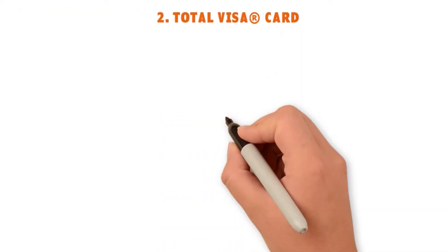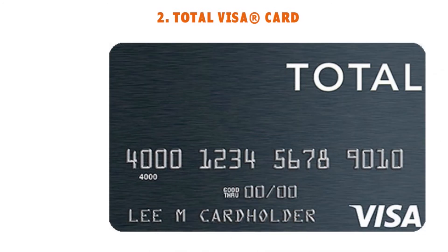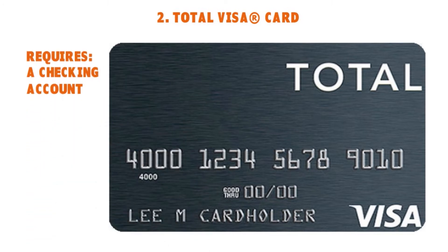Number two: the Total Visa Card. We love it because the application length is really fast — less than 10 minutes. Interest rate varies. They also report monthly to the bureaus and have an 8.5 out of 10 reputation score. This card requires linking a checking account. It's a genuine Visa card accepted nationwide and online, with manageable monthly payments of about 5% of the balance and a $300 credit limit, subject to review and potential increase after two or three months of on-time payments.